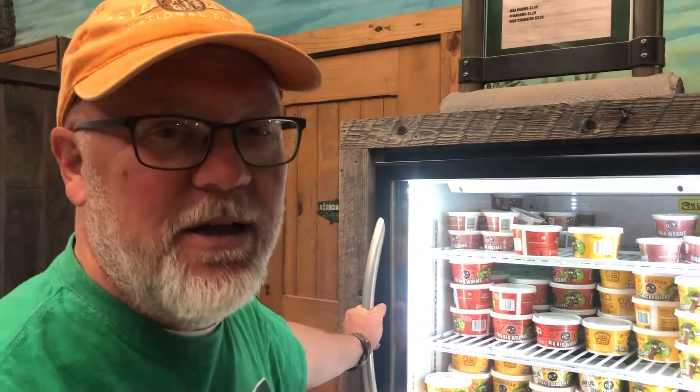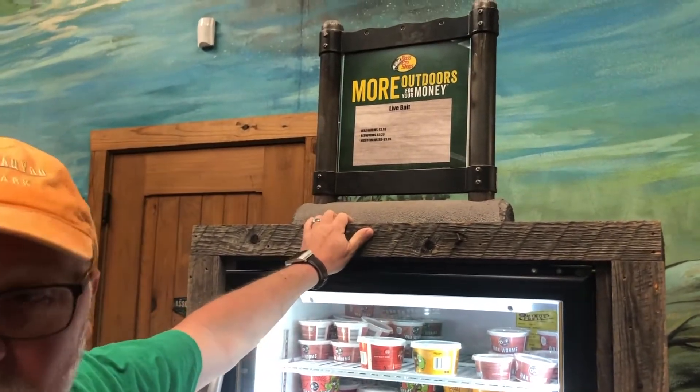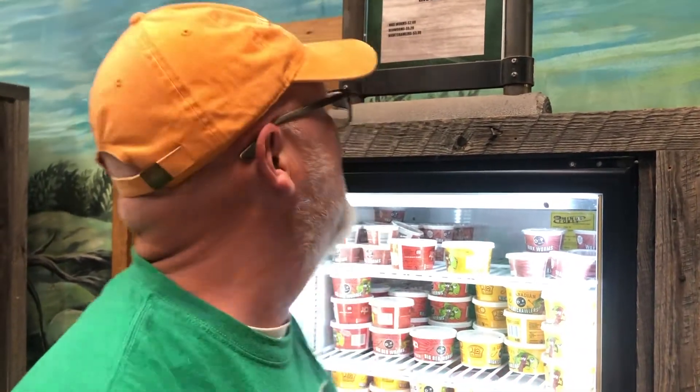So Bass Pro Shop has live bait. They got wax worms, red worms, and night crawlers. The red worms are best — they have a slightly tangy flavor to them. But the night crawlers? A little too squishy.